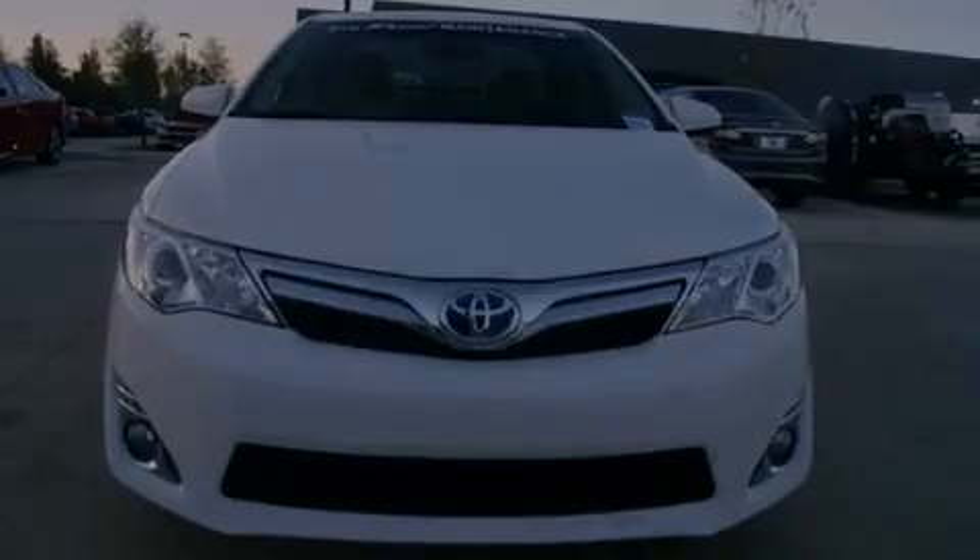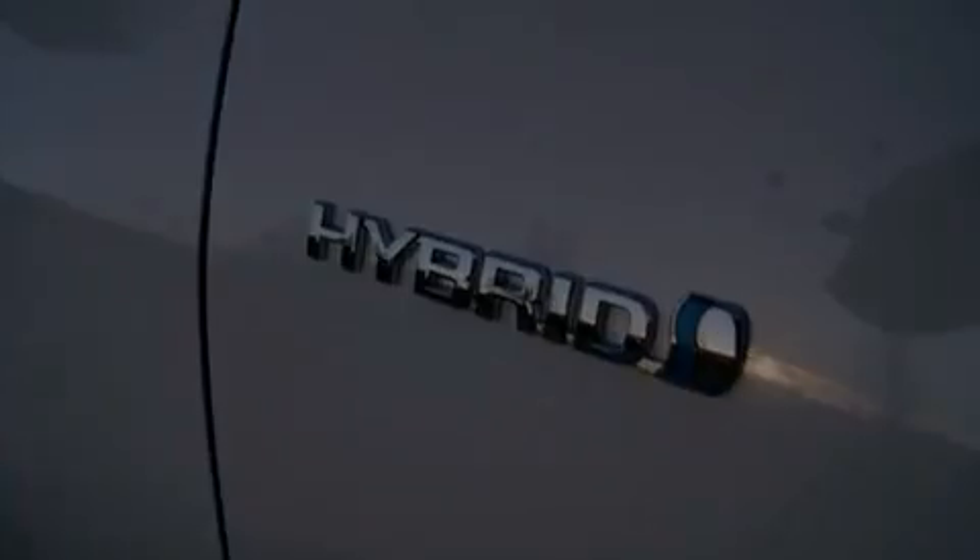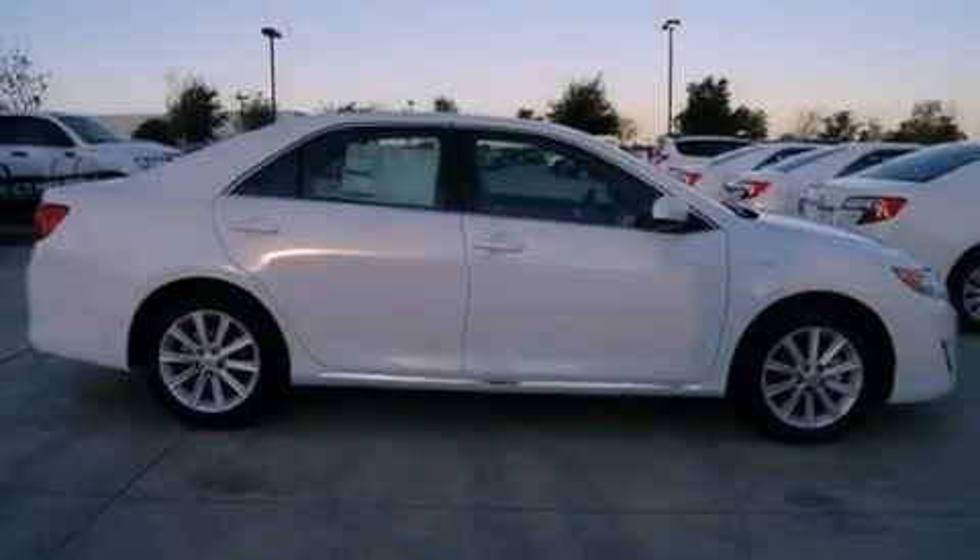Features include a low-tire pressure indicator, traction control and stability control systems, cruise control, an engine immobilizer theft deterrent system, front fog lights, and halogen headlights.